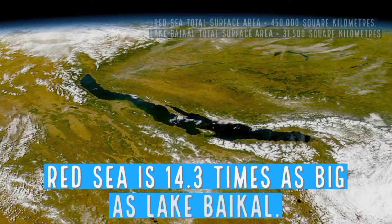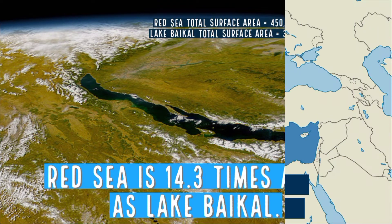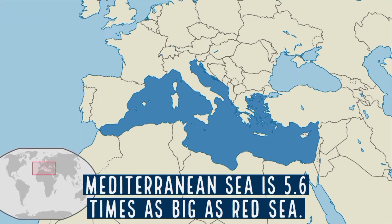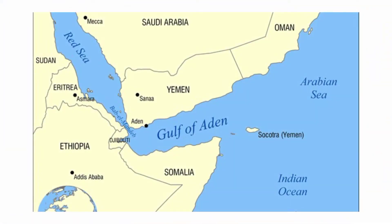The Red Sea is 14.3 times as big as Lake Baikal, while the Mediterranean Sea is 5.6 times as big as the Red Sea. The Red Sea is connected to the Indian Ocean via the Bab al-Mandeb Strait and the Gulf of Aden.